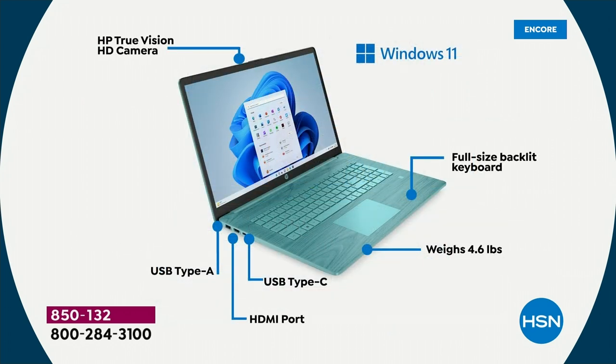The True Vision camera — in just a minute I'm going to show you something really neat about that. Full-size keyboard, which Suze mentioned. Numeric keypad on the side. It's backlit, which is awesome. Fingerprint reader.